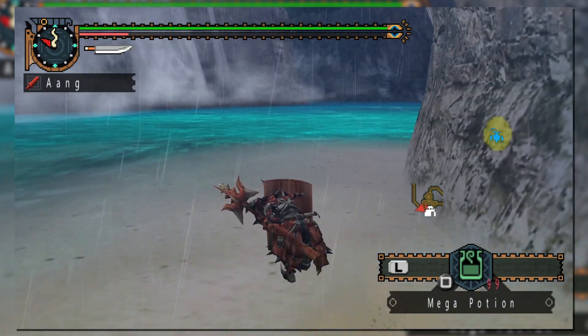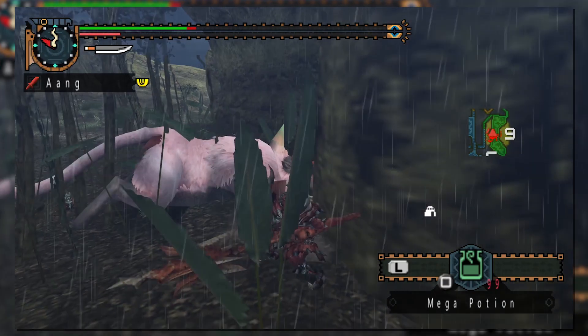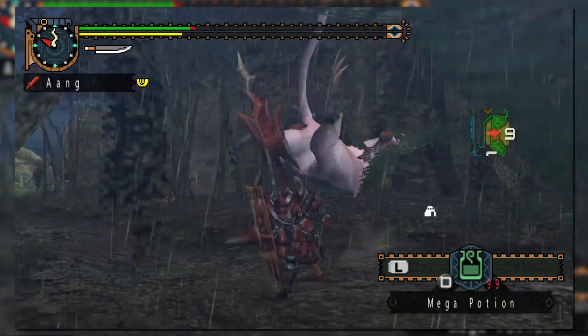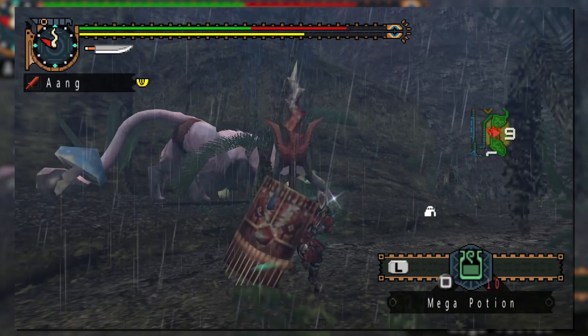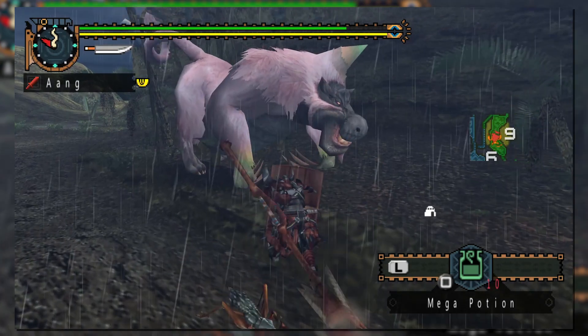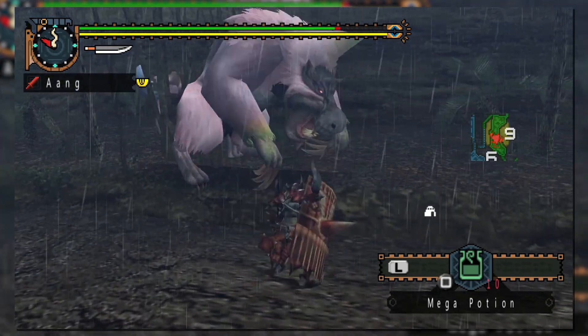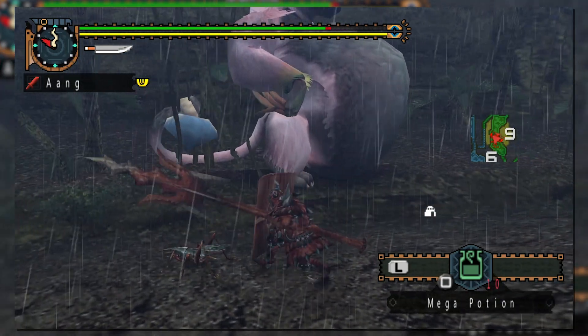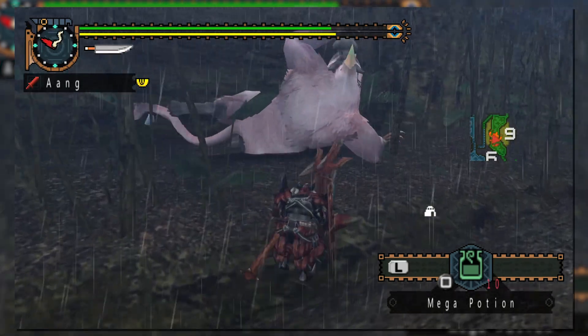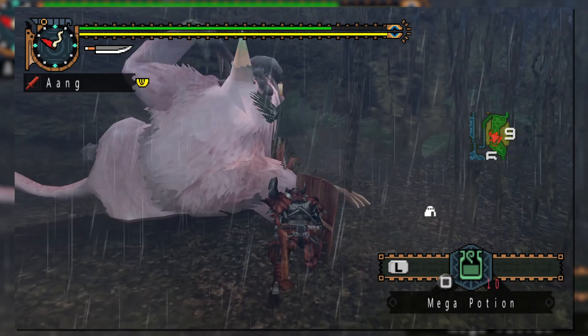Pressing triangle during the charge will end the animation with a forward stab. This weapon really breathed simplicity while offering an experience overall different from the majority of other weapons available. The overall simplicity would try to stay at the forefront of the weapon's design while adding new mechanics and options in future generations. We'll see that as we move on to Generation 3.